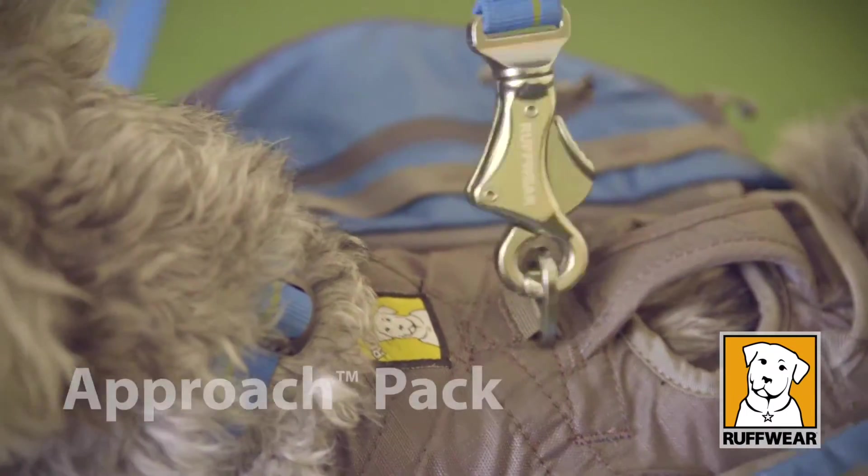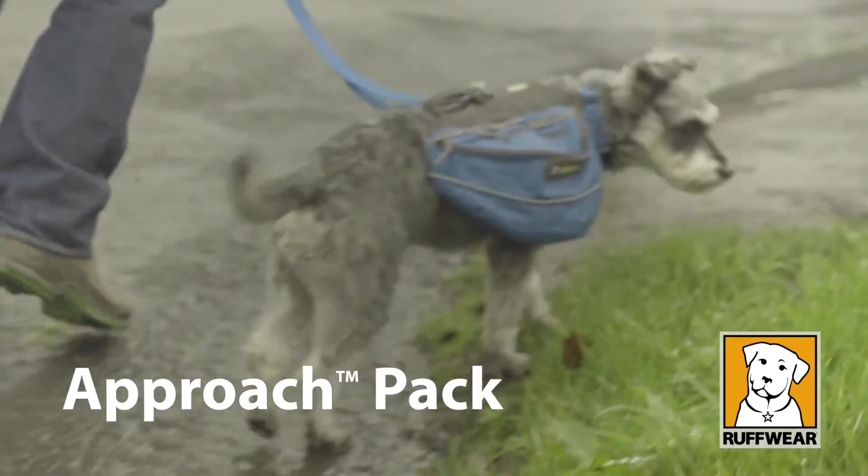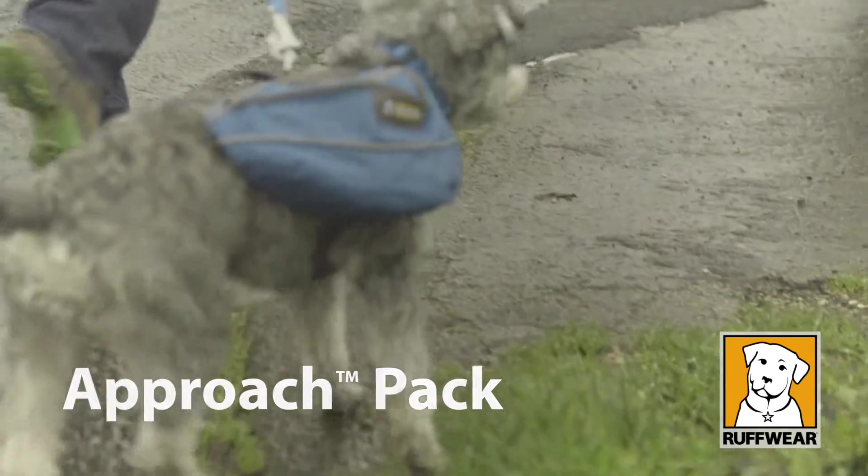It's everything we need for a nice trip to the park or a nice adventure, and it's a good fit — looking good, Rossi!